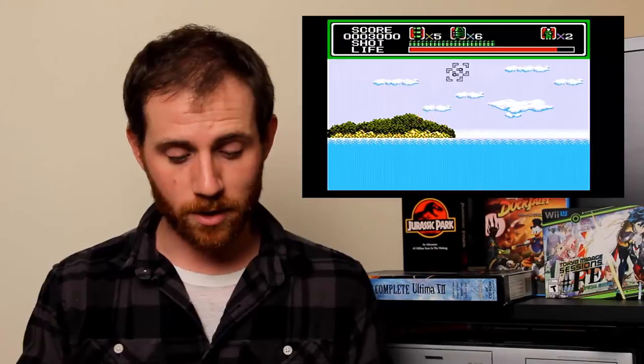The Saturn game I got there is Offworld Interceptor Extreme. I had this disc only, but when I saw it I decided to pick it up. This is an M-rated racing game — rated M for mild language and suggested themes. This might have been the only game I wasn't able to try out because I don't have a Saturn here. But it looks awesome, very arcadey. It's just a racing game where you try to kill all the other people.